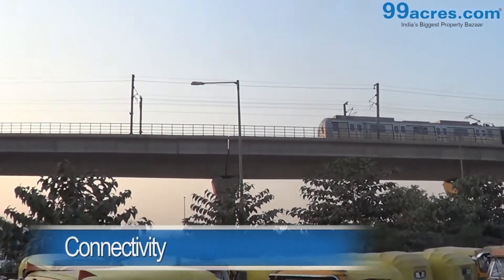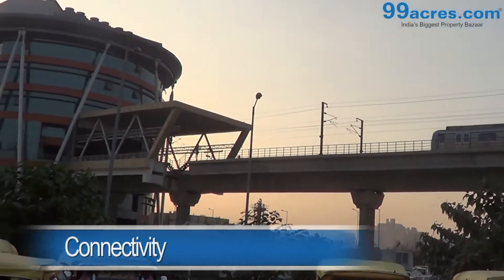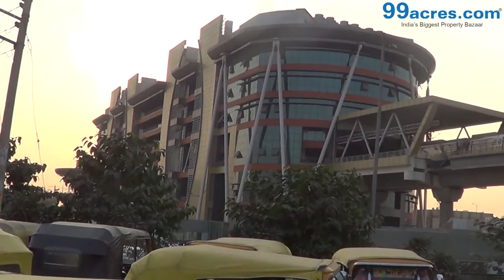Huda City Centre metro station is at a distance of 7 km and IGI airport is at a distance of 21 km from here.